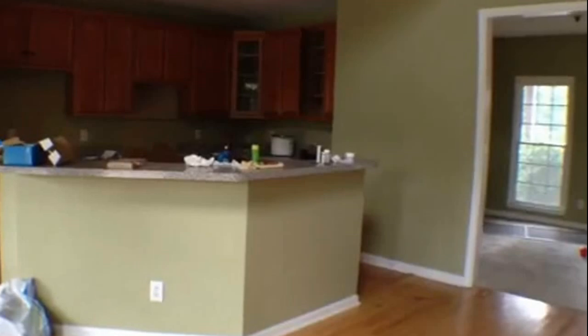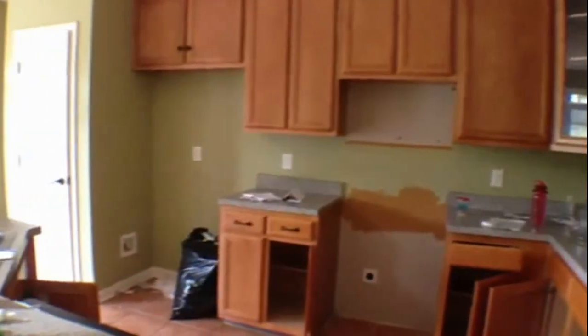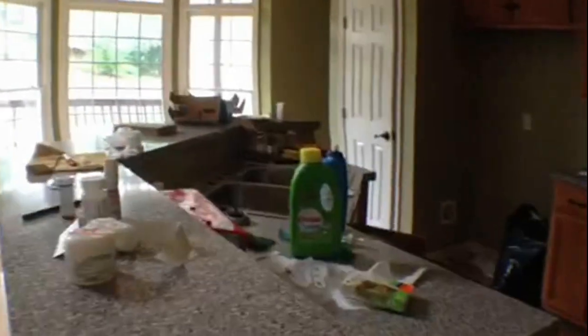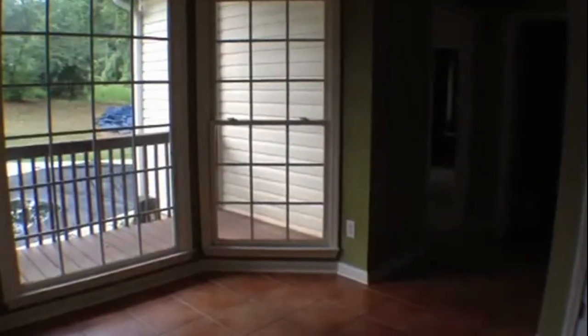Now as we walk back inside, we'll come over towards the kitchen where we have nice oak hardwood cabinets. We've got a lot of cabinets, then a nice breakfast bar that looks out into the living room as well. And we have an eating area that's surrounded by these bay windows.